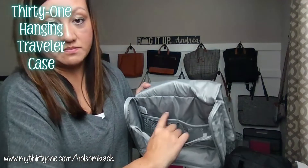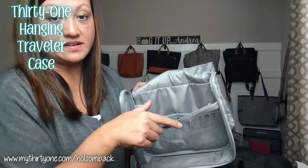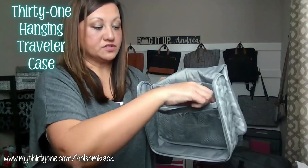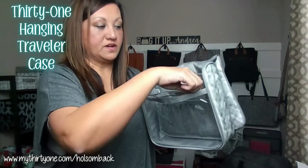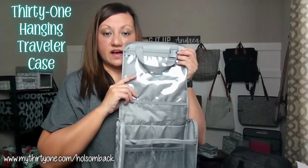You have two mesh elastic pockets here on the back, and then this front section here is actually another zipper pouch, so you can put additional items inside that little pocket as well. This can hold a lot of toiletries and other travel items.